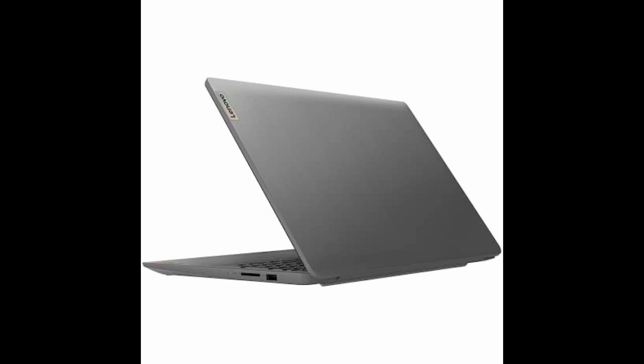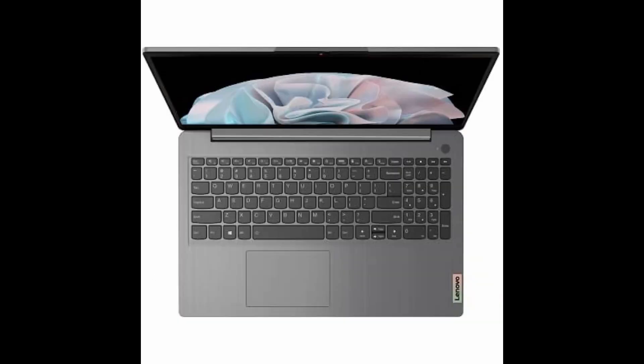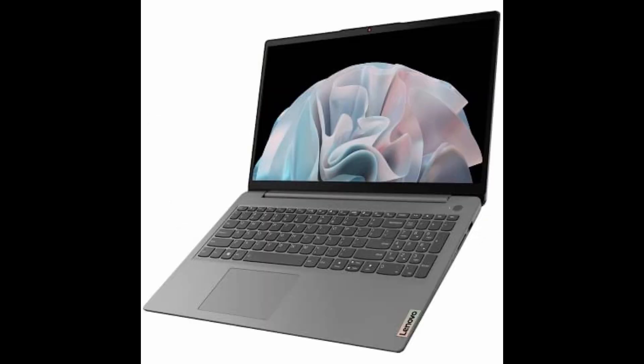With a stunning 15.6 FHD touchscreen display and Wi-Fi 6 connectivity, you can stay connected and productive from anywhere. Plus, take advantage of additional accessories with the authorized KKE bundle to elevate your computing experience.